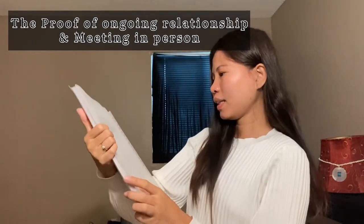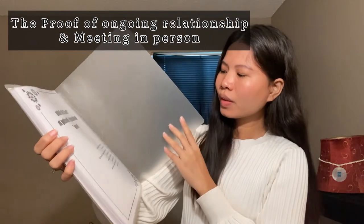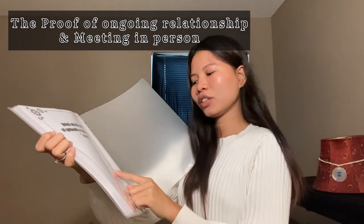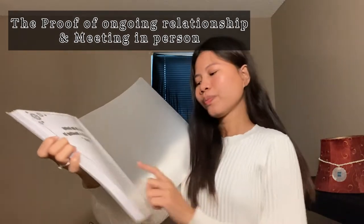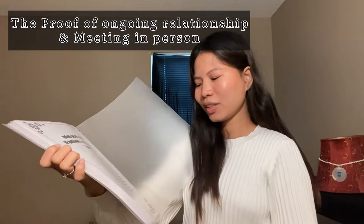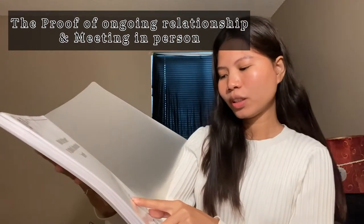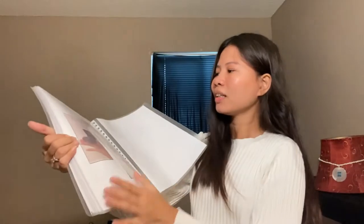The second set of documents I brought is proof of ongoing relationship and meeting in person. This includes the engagement ring receipt, video call screenshots and conversation screenshots from 2018 to 2022, Facebook posts, boarding passes, itinerary and hotel booking receipts. Keep all your receipts and screenshot your conversations. Here's mine — here's the engagement ring and then the receipt.